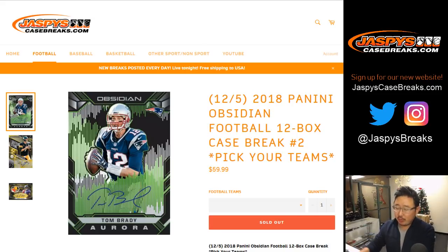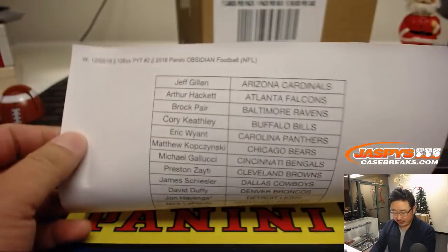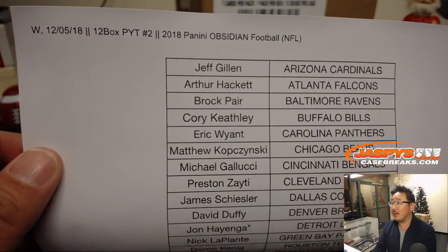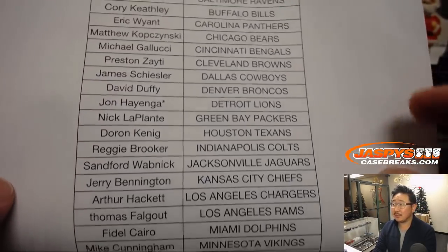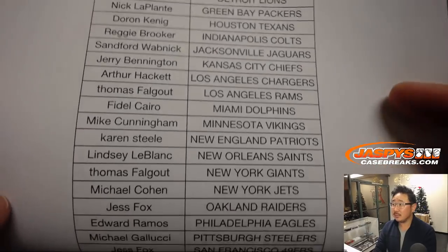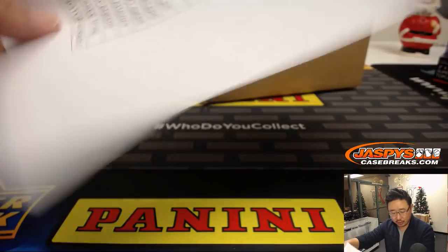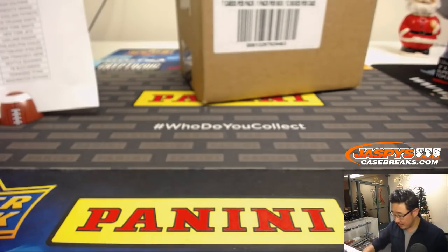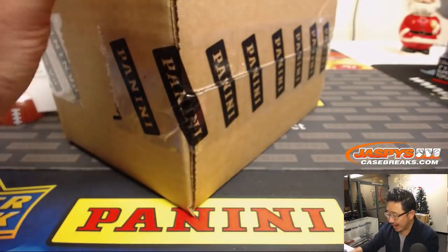Good evening everyone, Joe from JaspiesCaseBreaks.com coming at you with 2018 Panini Obsidian Football, 12-box pick-your-team number 2. It's a brand new release, just dropped today. Big thanks to all of these folks here on Hump Day on a Wednesday getting into the action. There's John H, Last Spot Mojo Lions, thanks to everyone for chipping away at this break and getting it knocked out. We've got plenty more in the store, so check it out on JaspiesCaseBreaks.com, brand new release.